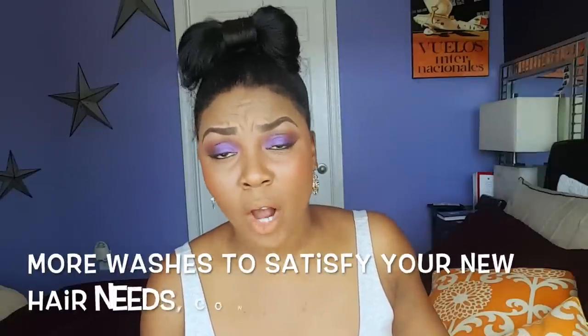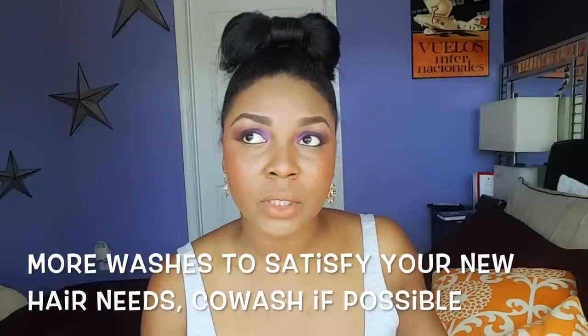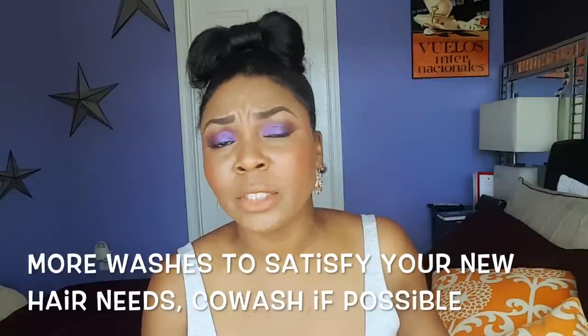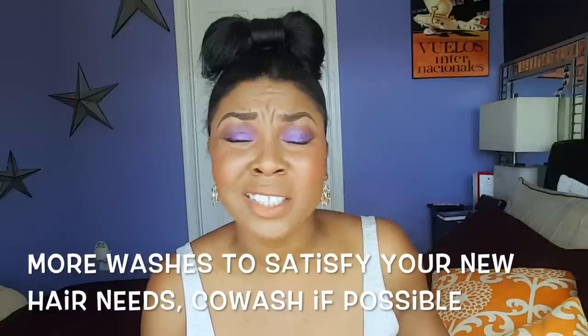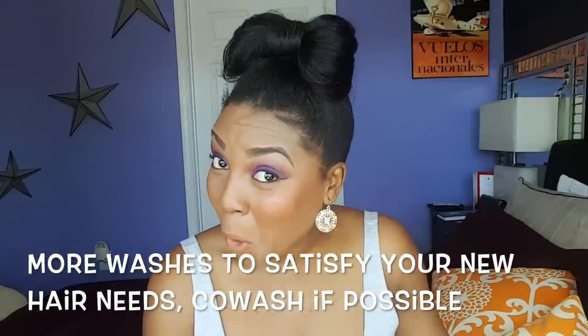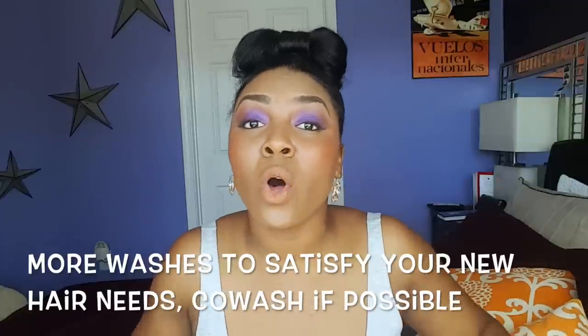Increase your washes — I wash my hair twice a week. At first it was really difficult because I was washing with shampoo and my hair still felt really dry, no matter how much I pre-pooed or used a moisture-based shampoo. But once I incorporated co-washes, everything changed. Just make sure you balance all your co-washing with a decent amount of protein every now and again.